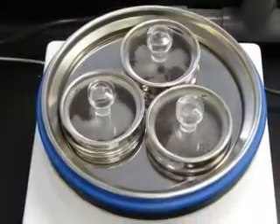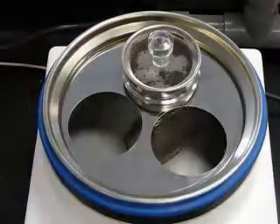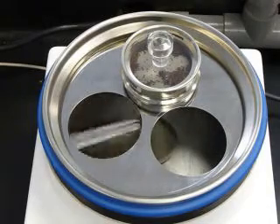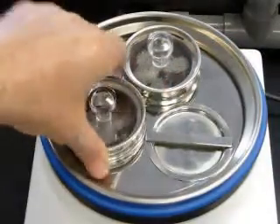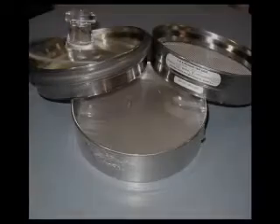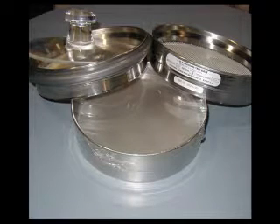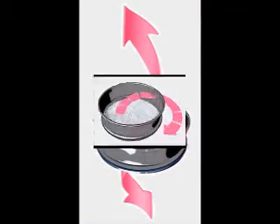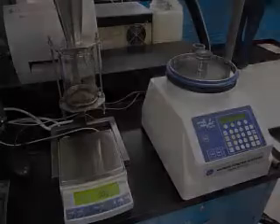While negative pressure draws all the particles through a defined particle size screen, a positive airflow is introduced upward through a rotating wand, de-agglomerating and dispersing any undersized particles. Precise particle size can be quickly determined using sieves ranging from 20 to 4750 microns. The unique rotating wand method also eliminates the need for tapping or brushing and increases reproducibility with controlled measurements of pressure drop and duration.